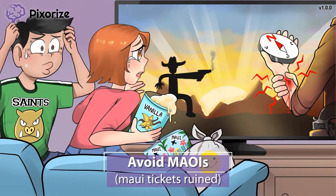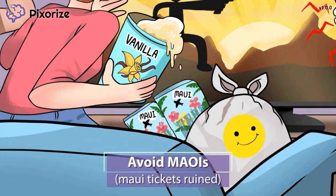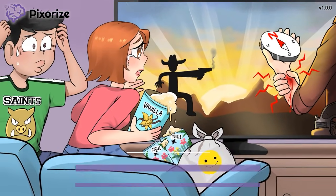The vanilla ice cream is spilling onto some plane tickets to Maui — this must be a captivating movie if the girl didn't notice her Maui plane tickets getting ruined. Here at Pixerize, we use Maui as our symbol for the drug class MAOIs. MAOIs also increase serotonin levels and can lead to serotonin syndrome, so they should also be avoided by patients taking SNRIs.